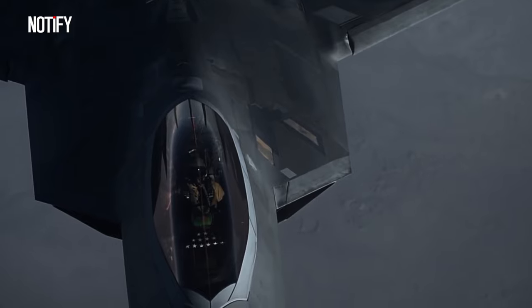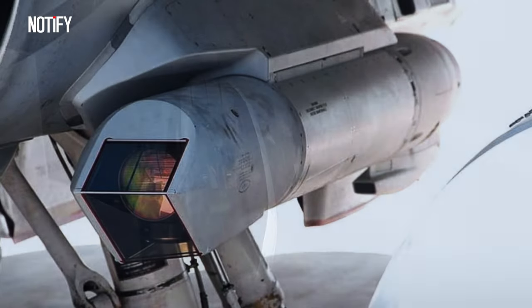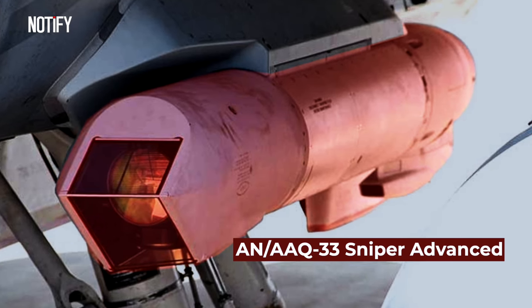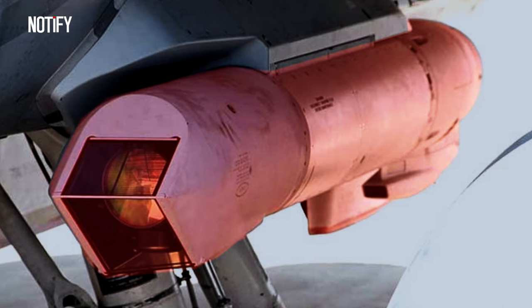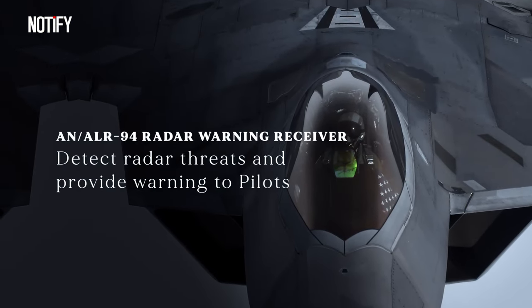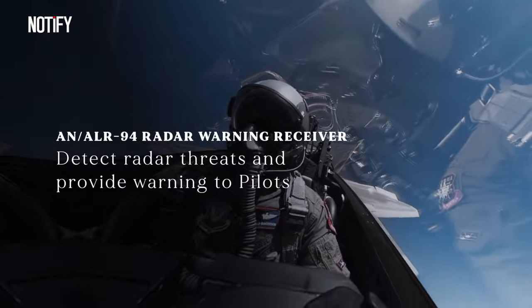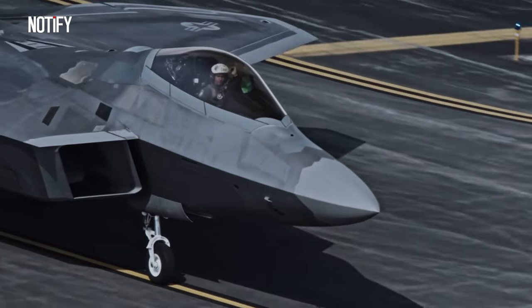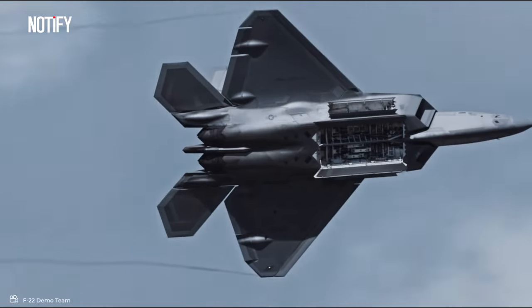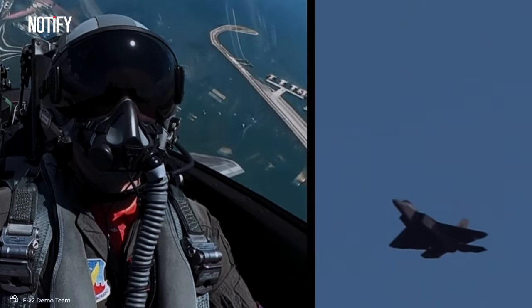The F-22 Raptor can also carry additional fuel tanks on external stations to extend its range and mission duration. It's equipped with a sensor pod, specifically the AN/AAQ-33 Sniper Advanced Targeting Pod, which comes with electro-optic and infrared cameras for reconnaissance and target identification. Additionally, there's an electronic defense pod, the AN/ALR-94 radar warning receiver, utilized to detect radar threats and alert the pilot. The F-22 Raptor's payload configuration can vary based on mission requirements and objectives.